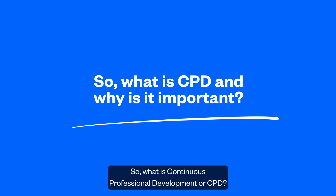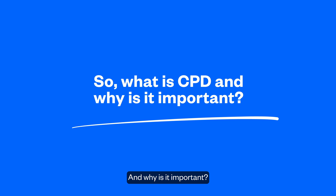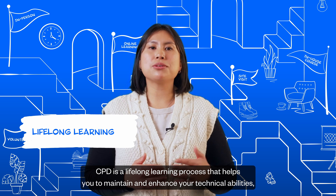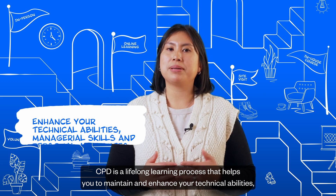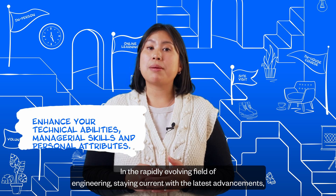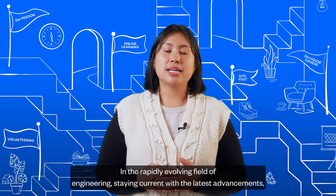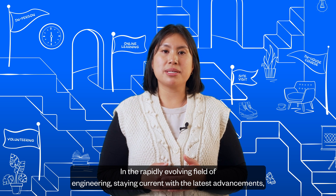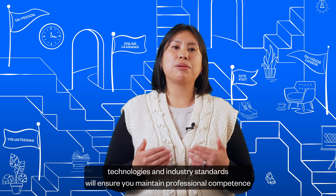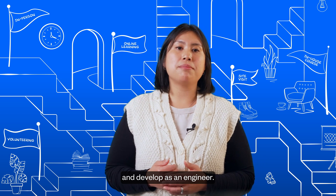So what is Continuous Professional Development, or CPD? And why is it important? CPD is a lifelong learning process that helps you to maintain and enhance your technical abilities, managerial skills, and personal attributes. In the rapidly evolving field of engineering, staying current with the latest advancements, technologies, and industry standards will ensure you maintain professional competence and develop as an engineer.